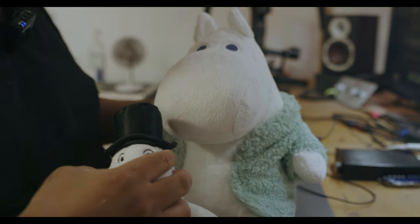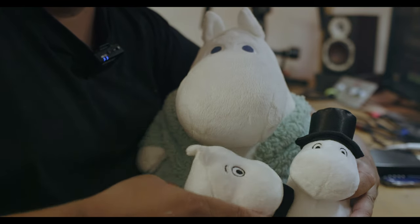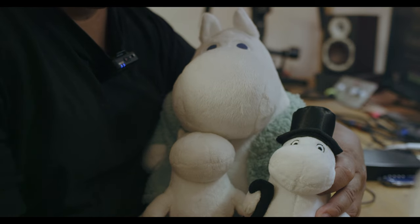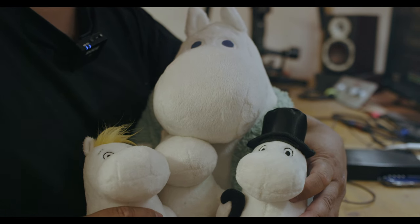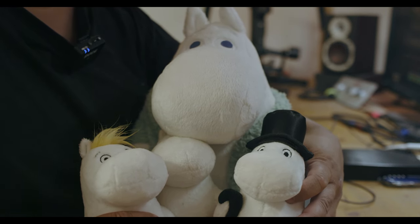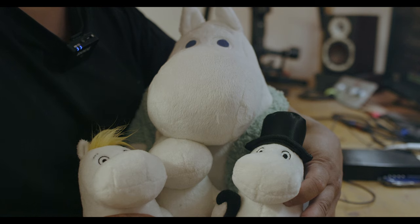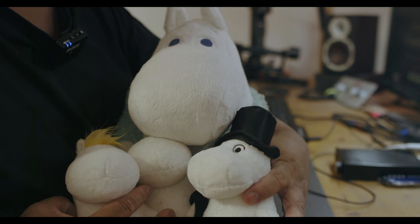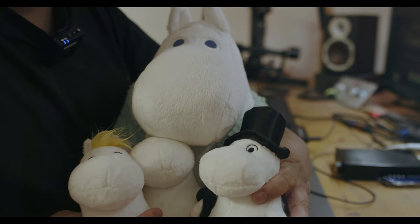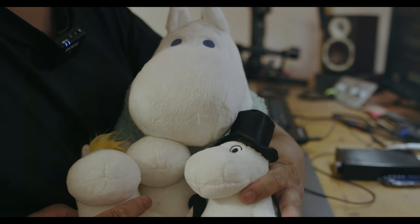I try to show all of you now — there's Moomin Papa, that is Moomin Mama, and Snorkmaiden — all these cute guys are here. And a little star to my collection — maybe I hope to get Snufkin, Little My, and the Hemulen, and other cute guys. I saw some websites where you can buy them, but most are in Japanese, or in England, or in Finland, and I have to check out how I can get these beautiful cute guys to Germany.